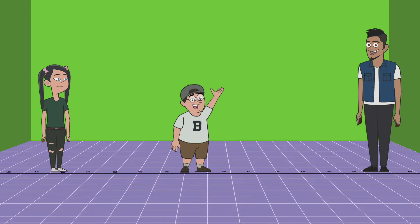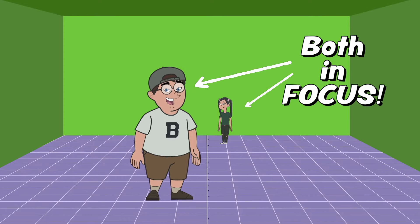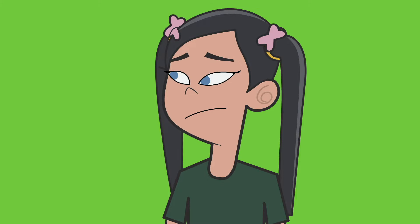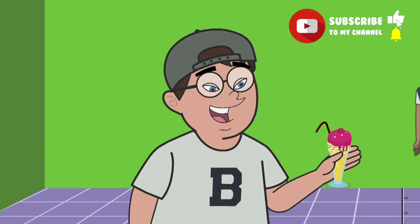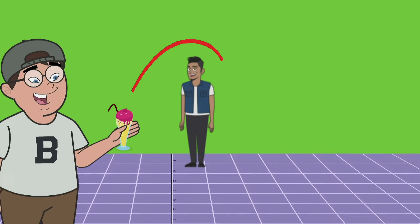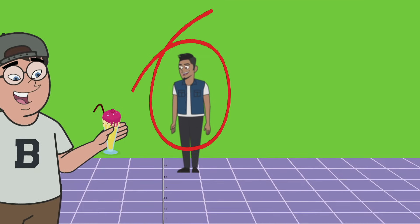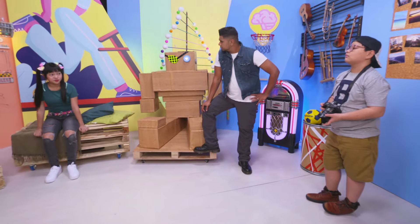To demonstrate, here's someone with normal vision. Objects far and near look sharp. But objects far away are blurred because the lens can't get thin enough for the person to see it. It gets better when I squint.